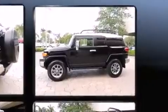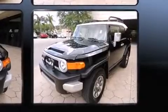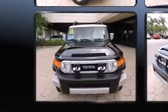Top features include a split folding rear seat, one-touch window functionality, variably intermittent wipers, skid plates, and air conditioning.